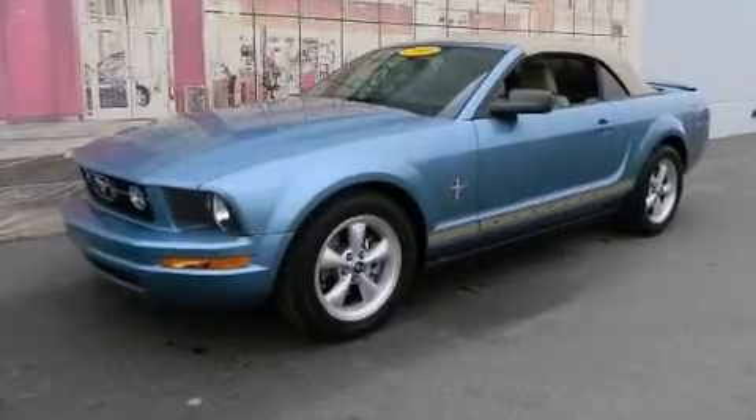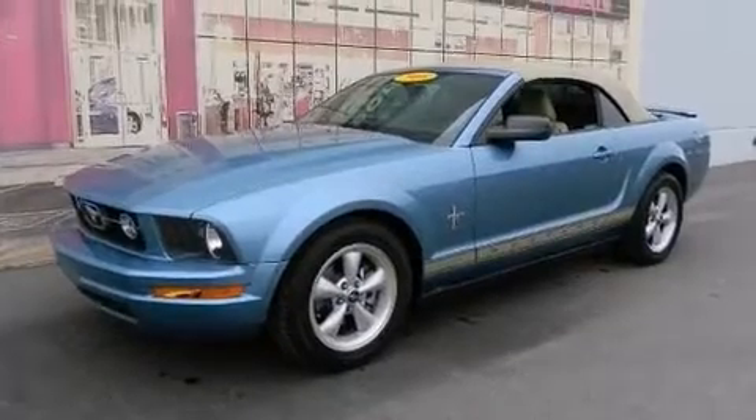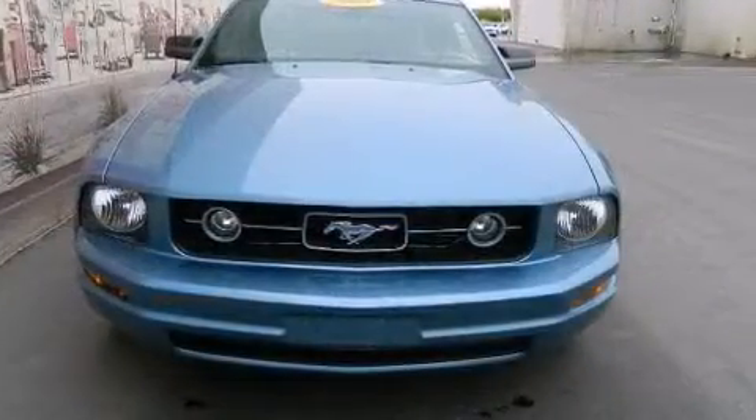Climb inside the 2008 Ford Mustang. With fewer than 35,000 miles on the odometer, this vehicle stands out from the competition.